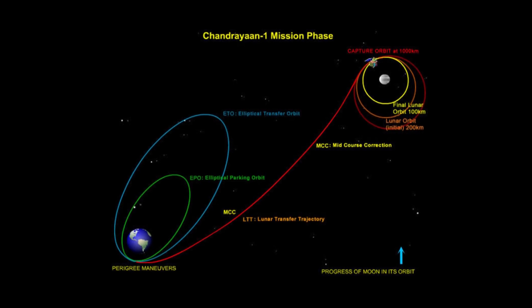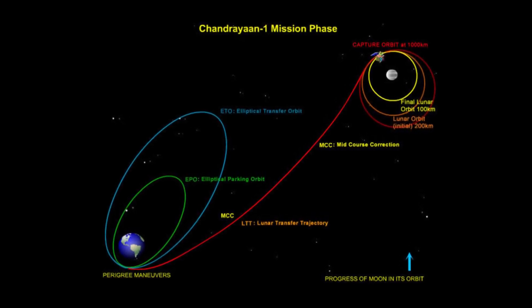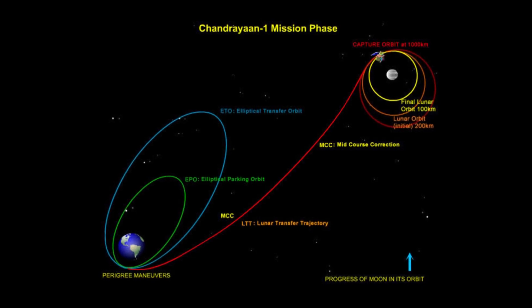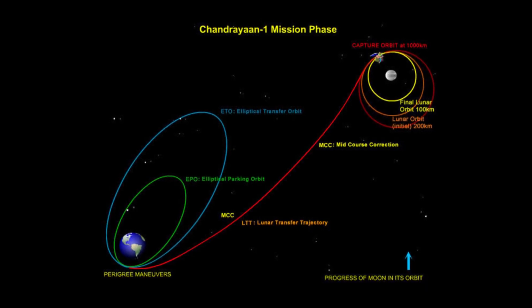India's previous lunar missions include Chandrayaan-1, launched in 2008, which aimed to create a comprehensive three-dimensional atlas of the Moon and conduct mineralogical mapping. Chandrayaan-1 made significant discoveries, including the detection of water and hydroxyl on the lunar surface.